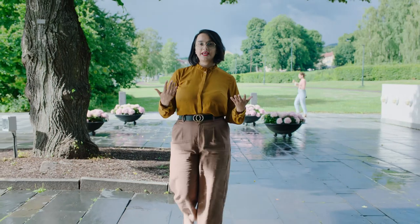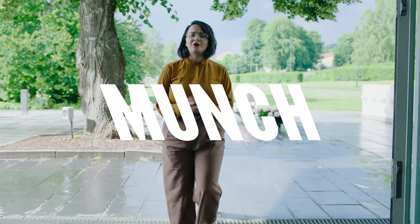My name is Renata Miri and I'm an art educator from the museum. We're finally open again, but we know that many of you cannot visit us here yet. And so we're bringing the art of Edvard Munch to your living rooms. Today we're going to see the exhibition called Yonder: Edvard Munch and Nature.